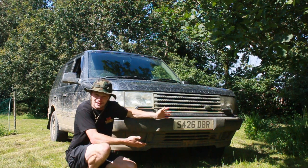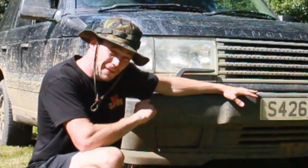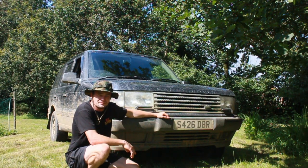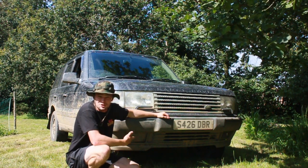I now own a Range Rover P38 — this is the 2.5 diesel with the BMW engine in it. It's a 1998, and it goes off-road. Let me show you around it.